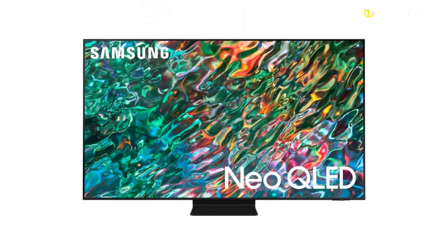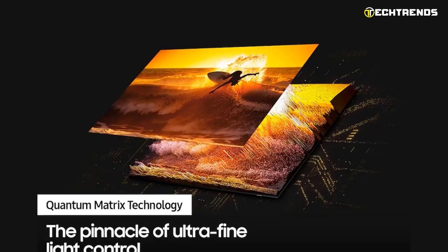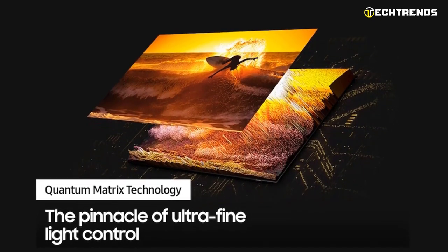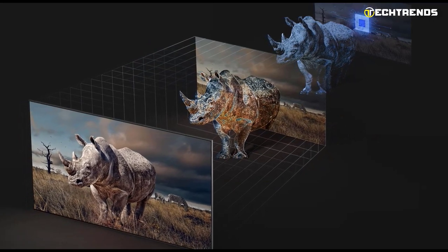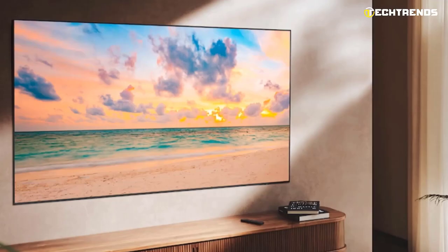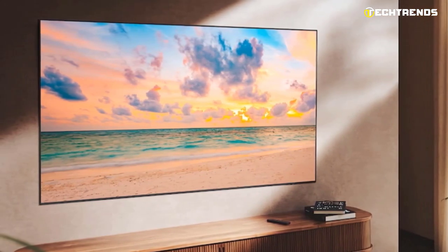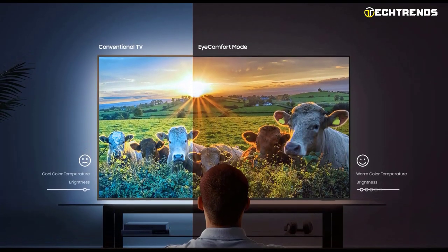Every element comes to life with the realistic contrast and brilliance the director intended. You can see all the subtleties in the most recent Hollywood productions designed for high dynamic range with Quantum HDR 32X and its wide range of beautiful colors. No matter where you are seated, you have the finest view. Ultra viewing angle ensures you have amazing picture quality from almost anywhere in the room.